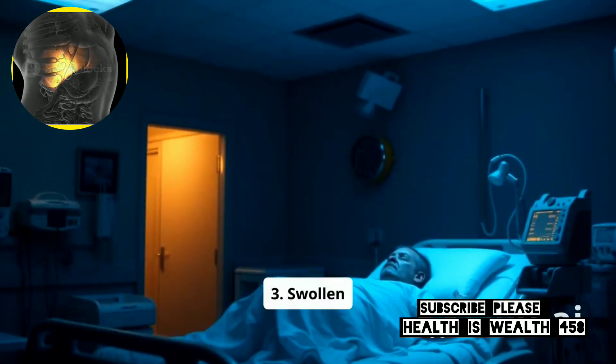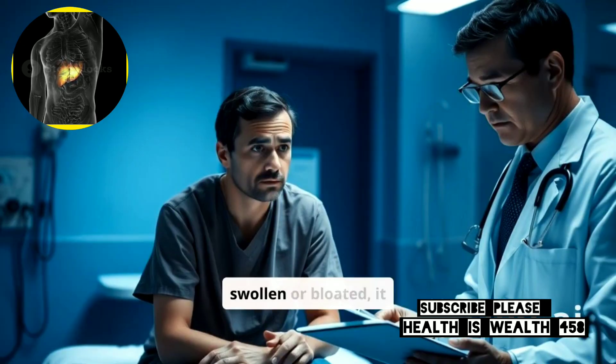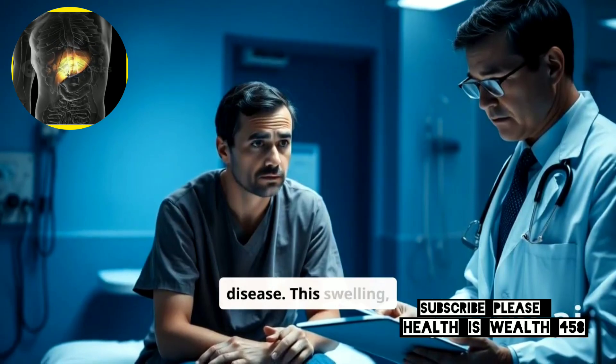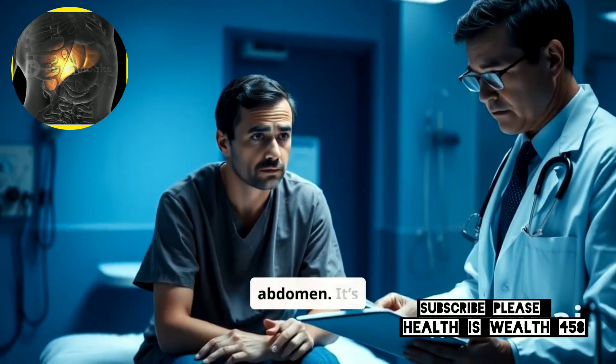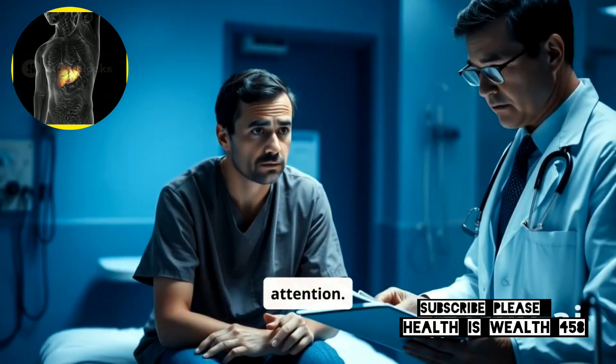3. Swollen Abdomen – Ascites. If you notice your stomach is swollen or bloated, it might be a sign of liver disease. This swelling, known as ascites, happens when fluid builds up in the abdomen. It's often a sign of advanced liver damage and needs immediate medical attention.